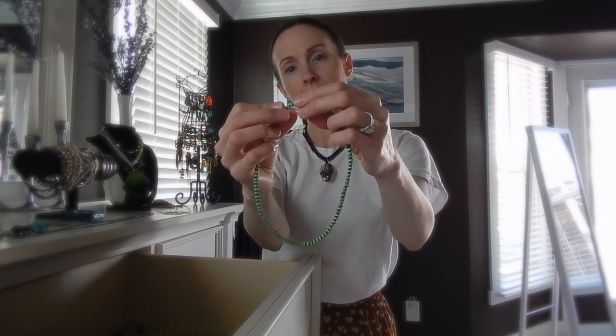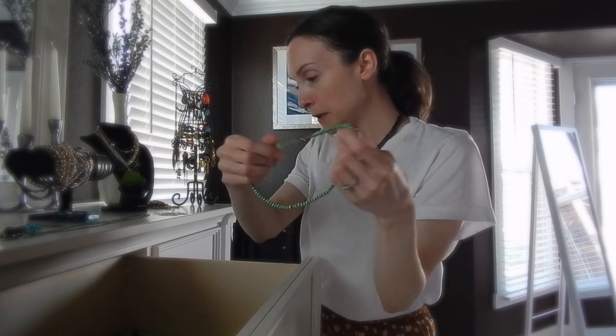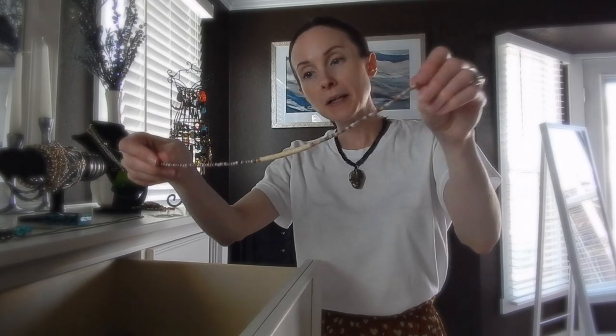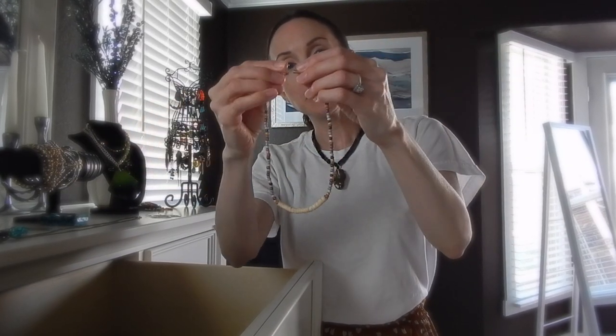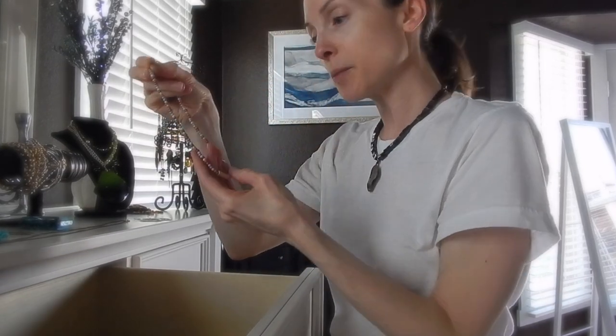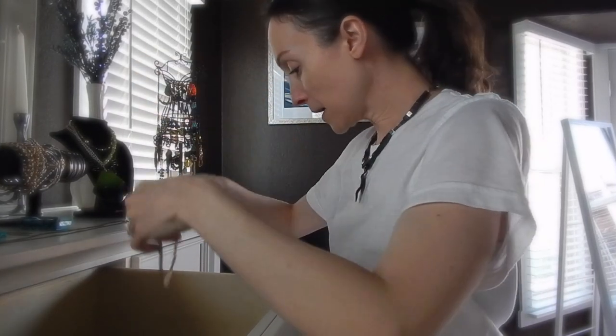I have a lot of necklaces. Chokers are really trending, so I got this green cat eye bead choker — I didn't have anything this shade of green for necklaces so I really like it. Then I got this other choker, and these styles are really trending right now. They're great with summer dresses and beachy fun straw bags for summer.